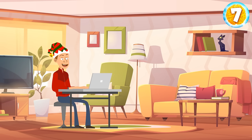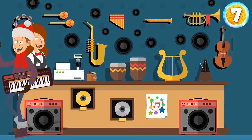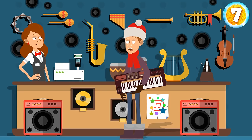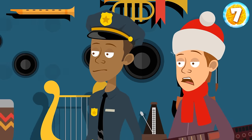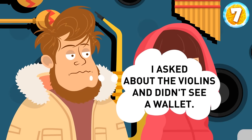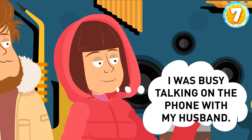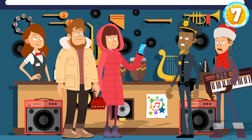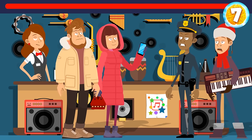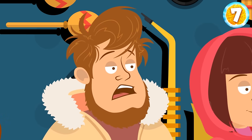Sam discovered that Emily was dreaming of having an electric piano. He went to a musical instrument store and bought the best piano he could get. On his way home, Sam realized he'd forgotten his wallet at the cashier's desk. He returned, but the wallet wasn't there. The police arrived quickly and questioned three witnesses. The cashier said she hadn't seen the wallet. Mike said he'd come up to the cashier to ask about violins but didn't see any wallets. And Diana said she'd been talking on the phone with her husband. Who stole the wallet? It was Mike — no one specified where Sam had left his wallet, but Mike knew it because he had taken it.